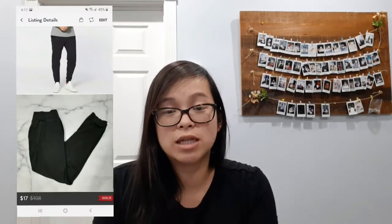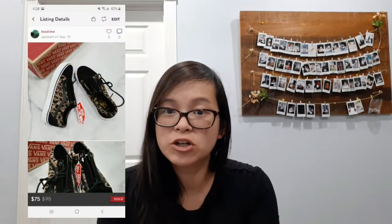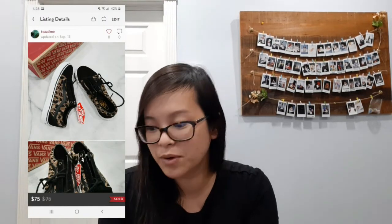My next sale was this Cult of Individuality jeans — this was my first time picking up this brand but it sold for $35. Next I sold these Lululemon joggers — these were actually my husband's, and you'll notice I sold a lot of his clothes. They sold for a best offer of $17. They did have a lot of wash wear and stretch to them, so I was happy with anything I could get. Next I sold these Vans with a cheetah pattern and they sold for full asking price of $75.